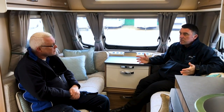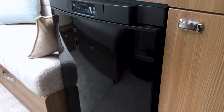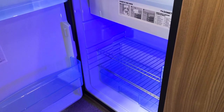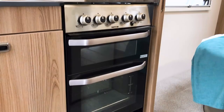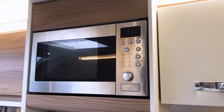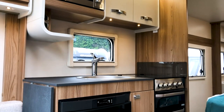For the kitchen, we have a Dometic 100-litre fridge and freezer, a Thetford three-burner hob with oven and grill, a microwave, stainless steel sink, and a really nice quality mixer tap as well.